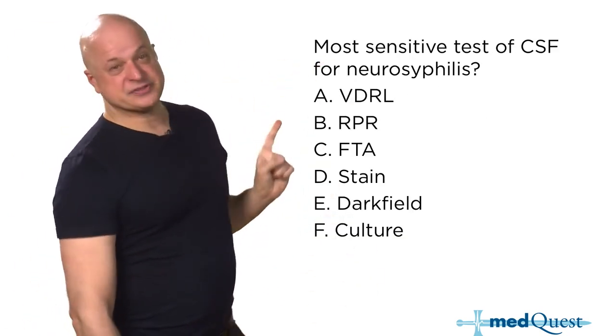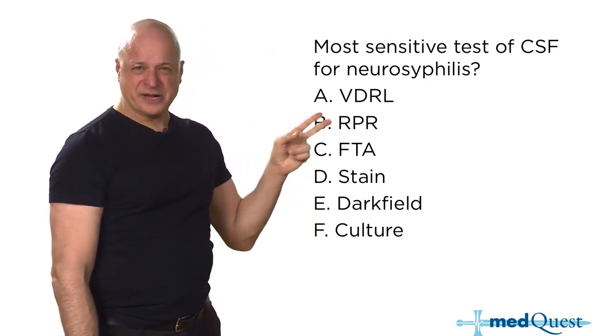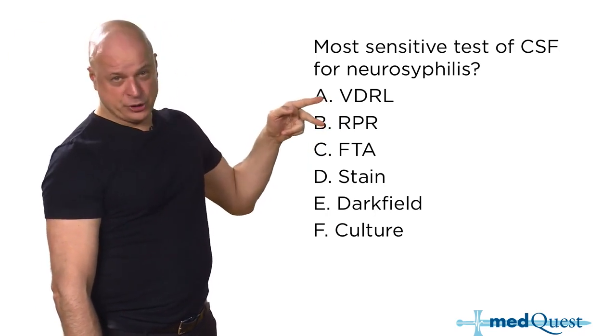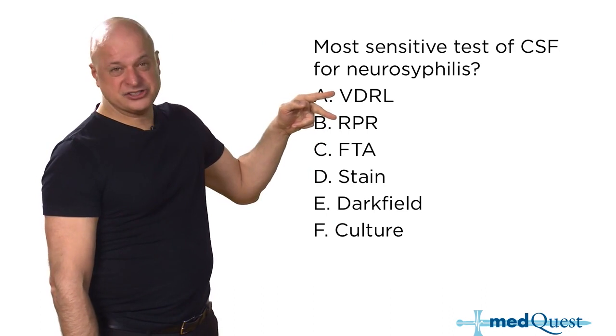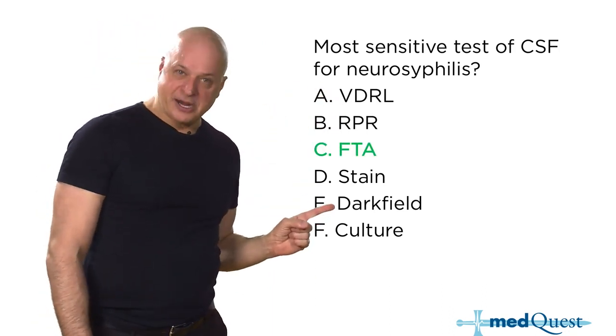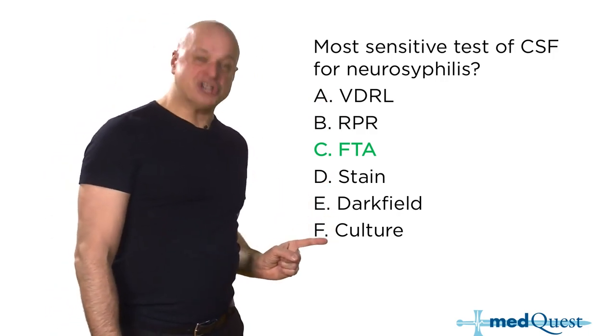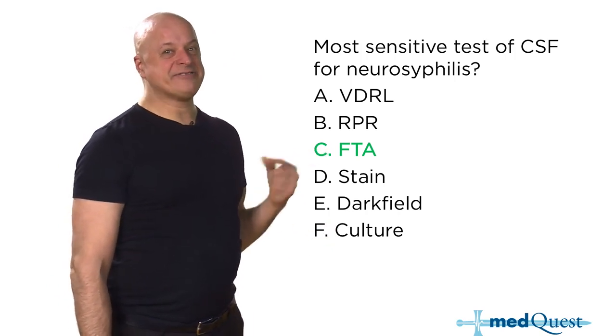The most sensitive test for CSF — this is a very hard question because most people expect VDRL or RPR, but VDRL and RPR would appear in the same answer choice and both have to be wrong since you can't choose between them. Dark field is for primary syphilis, spirochetes don't culture. In CSF, FTA has 99% sensitivity. FTA can leak in from the blood, but when looking for neurosyphilis you want sensitivity to exclude the disease.